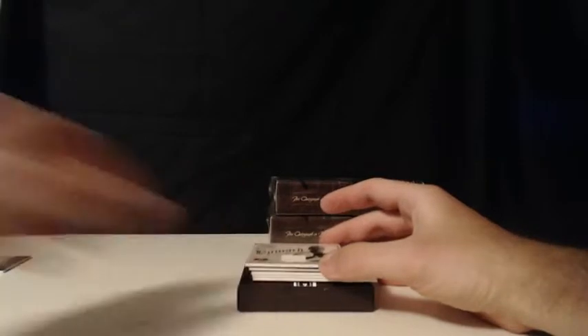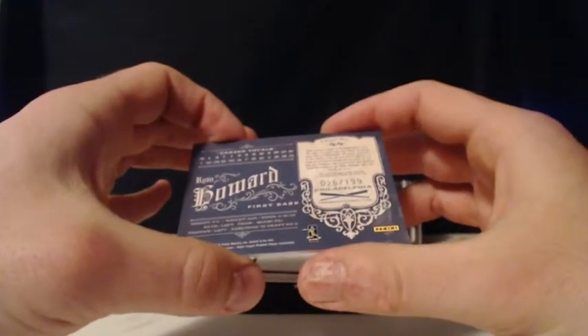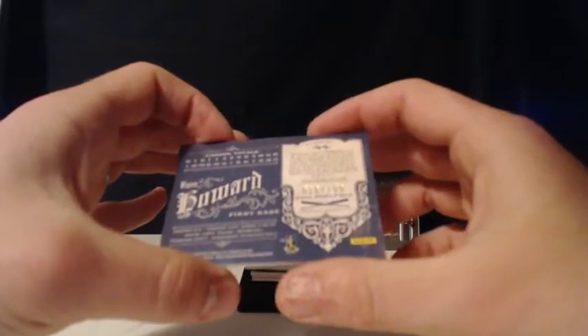For the Philadelphia Phillies, it is going to be Ryan Howard. Ryan Howard, Philadelphia Phillies. It is Ryan Howard. Number 26 of 199 — the Philadelphia Phillies' Ryan Howard single color relic.